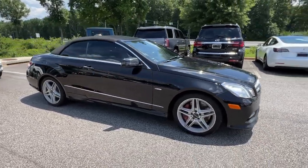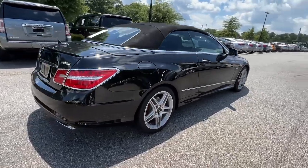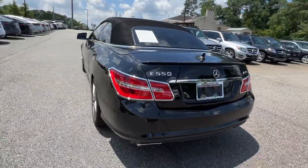Enjoy the view of this 2012 Mercedes-Benz E-Class. This vehicle still has fewer than 80,000 miles on the clock, so it won't last long.